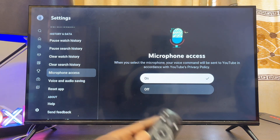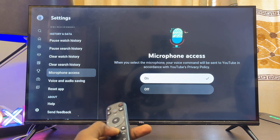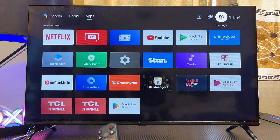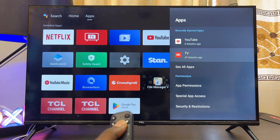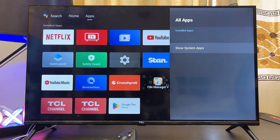If the microphone access is already turned on and the voice search is still not working on the YouTube app, then another thing you want to do is go to the home of your smart TV, navigate to the settings icon at the top, select that, scroll down to where you have Apps, select Apps, and then go ahead and select the YouTube app. If you do not find it there, click on 'see all apps'.